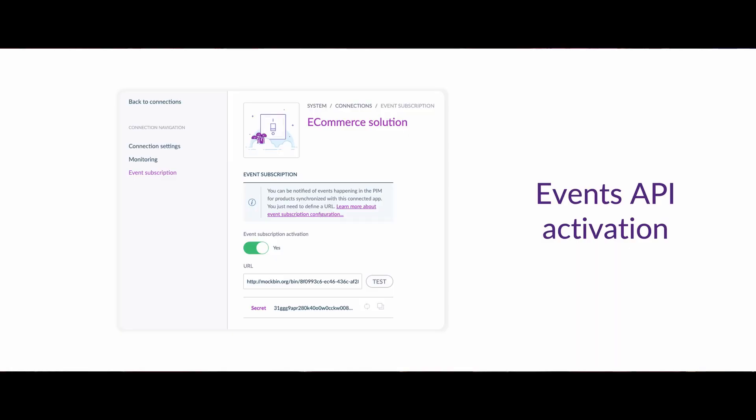We also have a lot of great new capabilities around connectivity. It includes a brand new API called the Events API. Thanks to this new API, it will drastically help you integrate your PIM into your tech stack. Note that this API is totally complementary to our existing REST API.